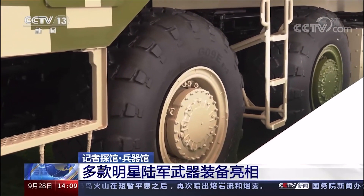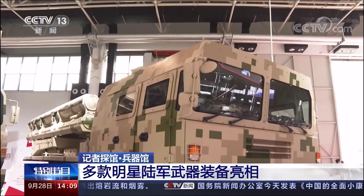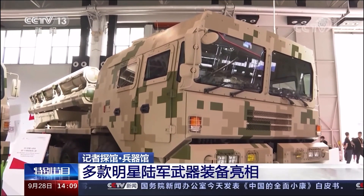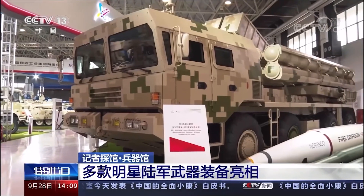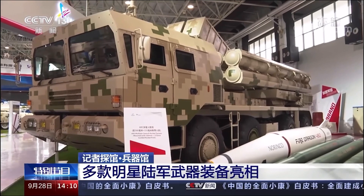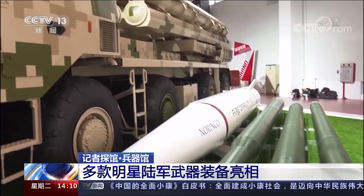The AR-3 has a very high degree of automation and relatively simple operation. The entire vehicle only needs three people to operate and complete the launch combat mission. It weighs a total of 45 tons, uses an 8x8 wheeled high mobility chassis, and can travel up to 650 km without refueling.